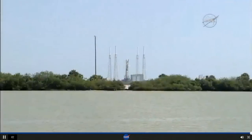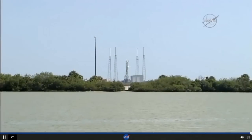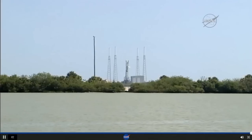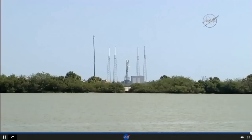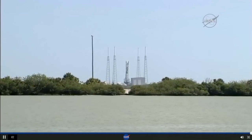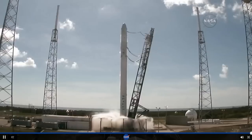T minus 20. T minus 15. T minus 10. 8, 7, 6, 5, 4, 3, 2.